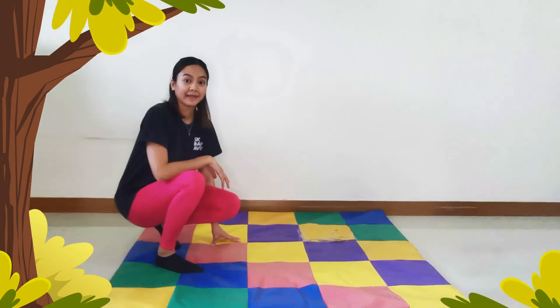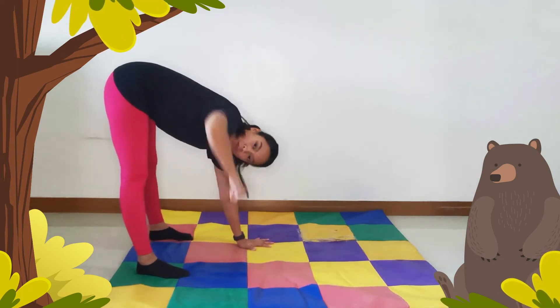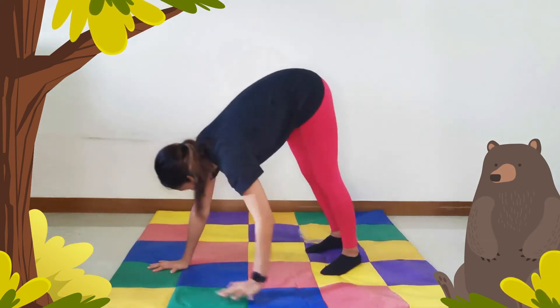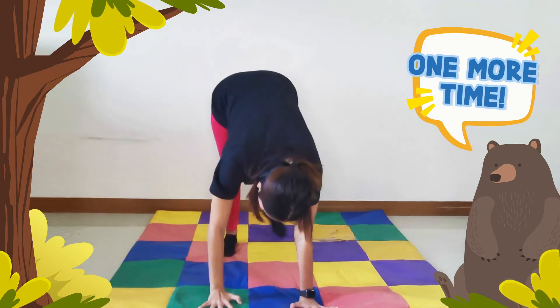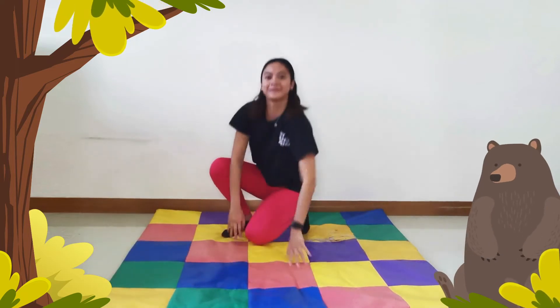Our next animal is big, furry, has big eyes and sharp teeth. They climb up and down the trees in the forest. What animal could that be? A bear! That's right! Get ready to walk with our hands and our feet. Make sure to stretch your arms and your legs. Ready? One, two, three. One more time. Good job, everybody.